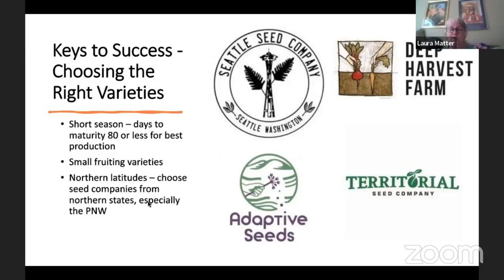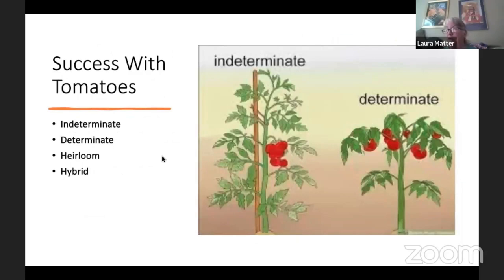Choose seed companies from northern states — Johnny's Seeds is on the east coast, and there are companies in Minnesota and Wisconsin. Seed companies based in the Pacific Northwest — Oregon or Washington — have things that are proven to grow well here. Seattle is a big tomato town and we love to grow big beefsteak tomatoes, but we're not Georgia or Arkansas — we don't have that kind of weather to really push out those big beefsteaks, though you can do it if you set yourself up properly.